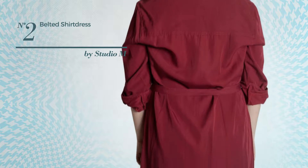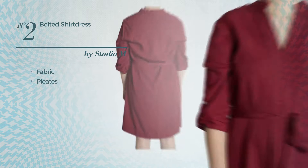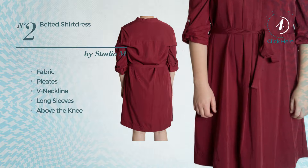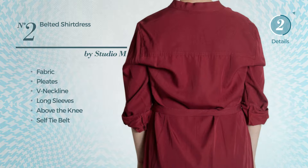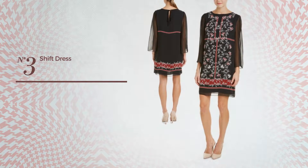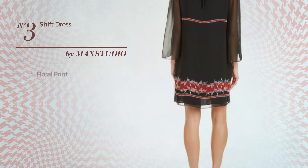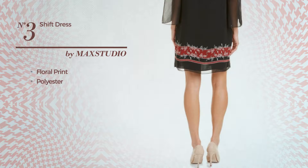Number two includes a V-neckline, long sleeves, above-the-knee hemline, self-tie belt and sash. Available in three colors. Number three: a shift silhouette dress featuring a floral print, made of polyester, styled with shirring.